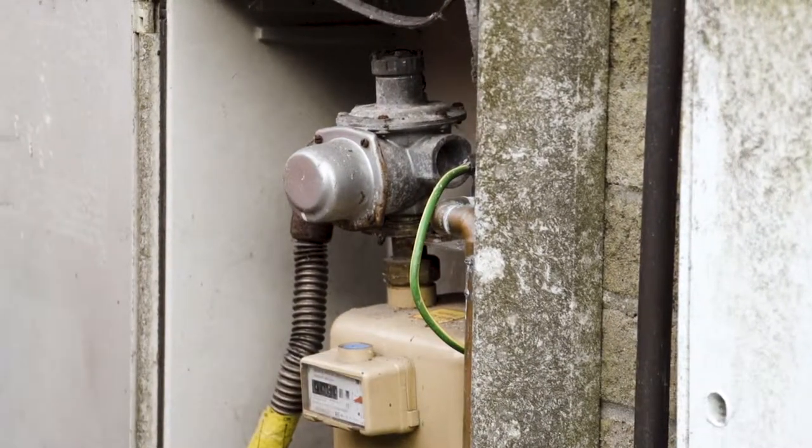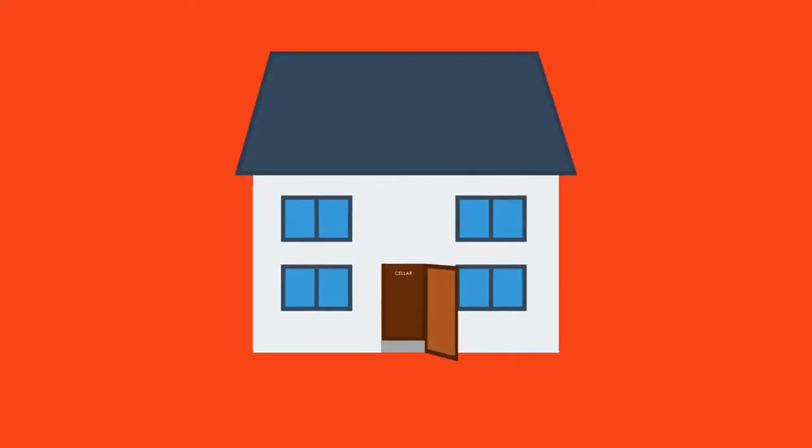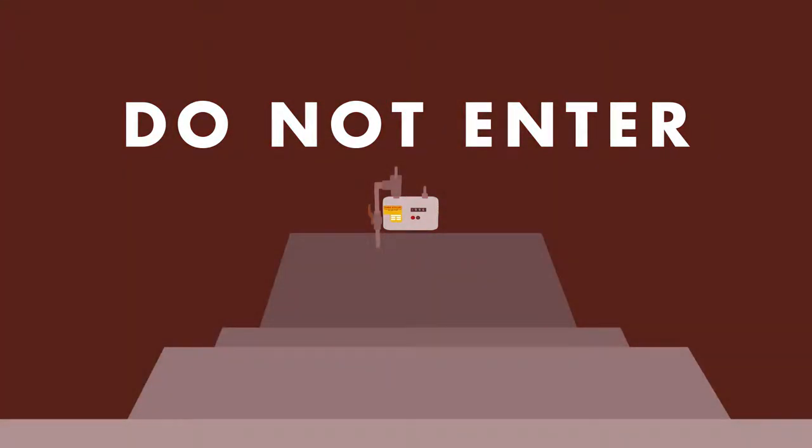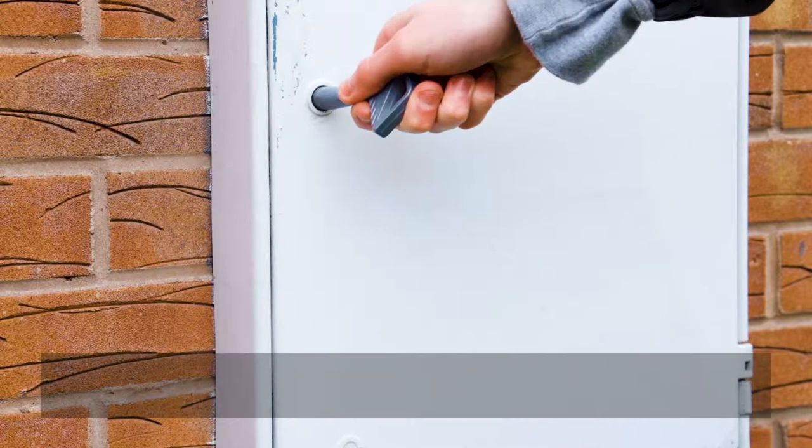If you smell gas in your cellar, do not enter and evacuate your property. If your gas meter is in the cellar, do not enter and call the National Gas Emergency Service.